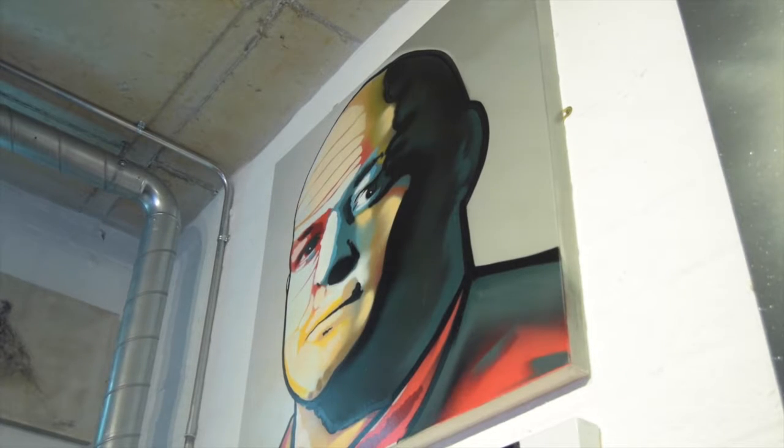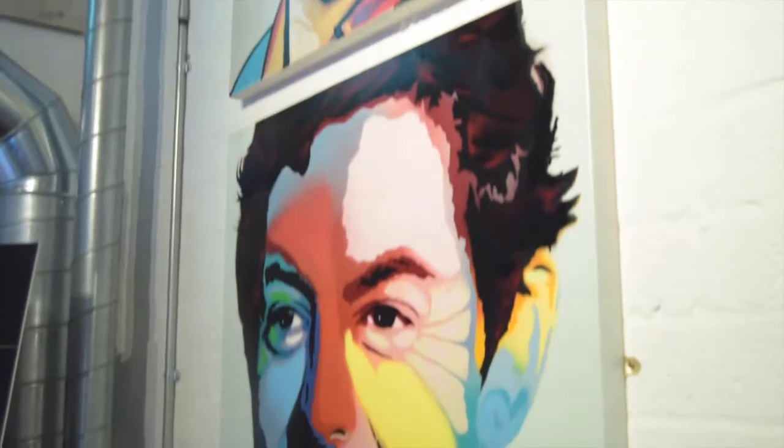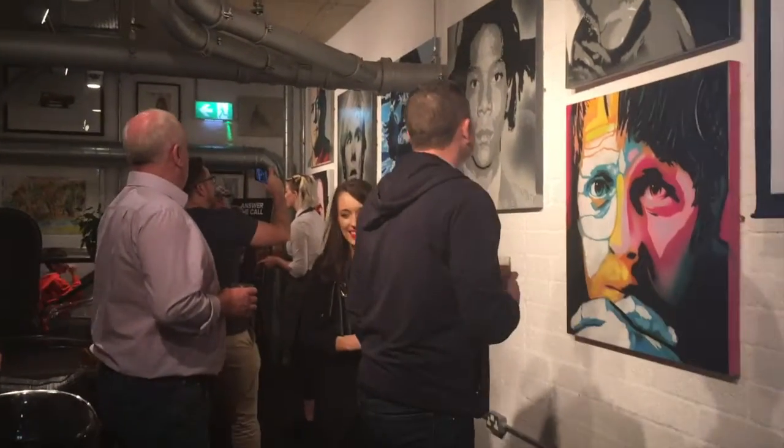We're here at the gallery on the Dublin Road for the opening of my collaborative show with Bush Mills. What I've done here is took my work that is usually placed outside and brought it indoors, which is a completely new thing for me, something I've never done before. So it's produced some interesting results.